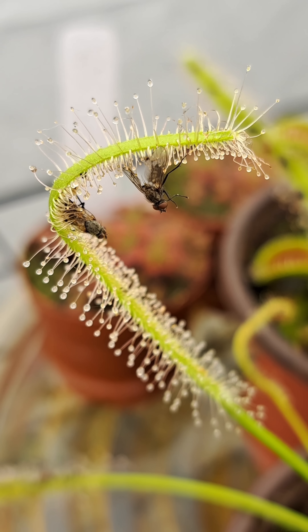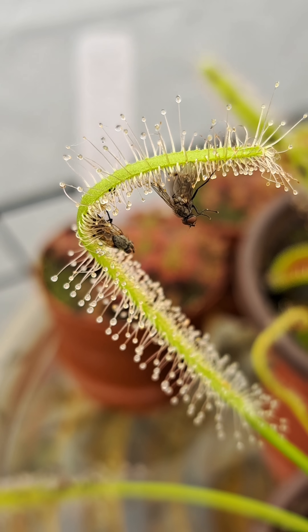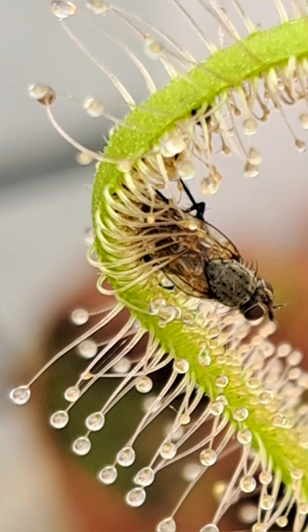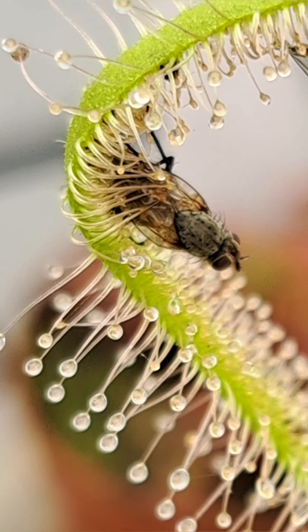Once prey is caught by these trichomes, the stalk will then lean towards the prey, fully encompassing it in the digestive enzymes. The enzymes then break down the solid prey into a liquid and it is sucked up through the hollow tube of the trichome.